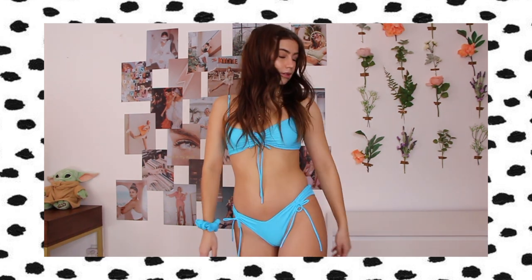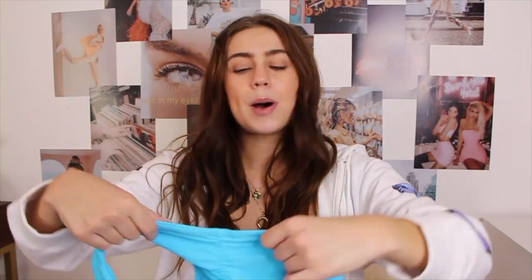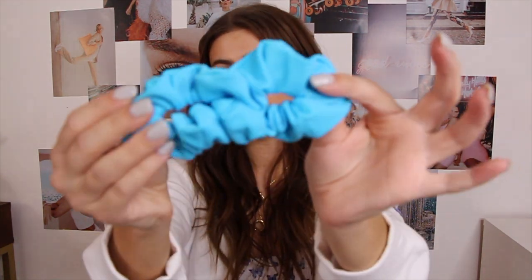The next swimsuit came in a really cute box — their packaging is bomb. This one they picked for me, and honestly this color is gorgeous. I took it out and was like, wow — it looks amazing with a tan. The top has a little tie detail and ruching in the center, adjustable straps and back, and the fabric feels like butter. The bottoms have the same ruching, little corner ties, the Black Bow logo on the back, and ruching down the butt — it's a cheeky cut. They also sent a matching scrunchie.